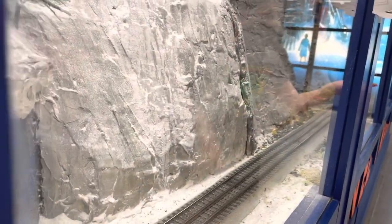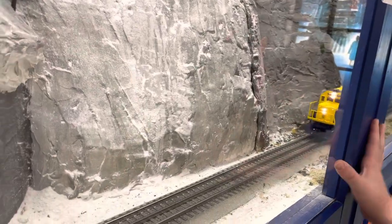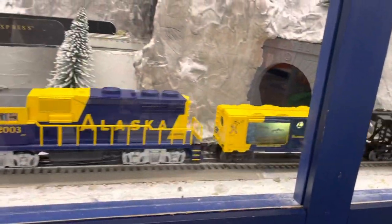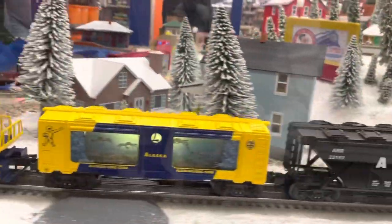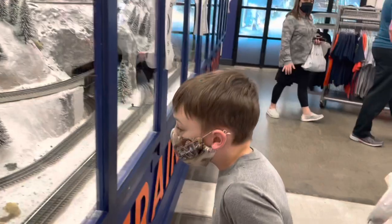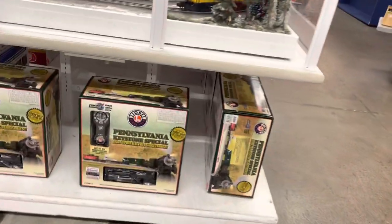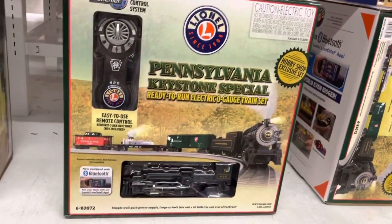This is going straight. This is one of those diesel electric trains. Look, it's got crabs in the cart. That's the one we have — the Pennsylvania Keystone Special.